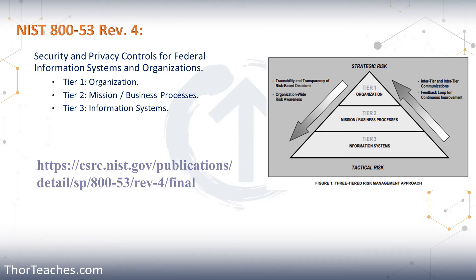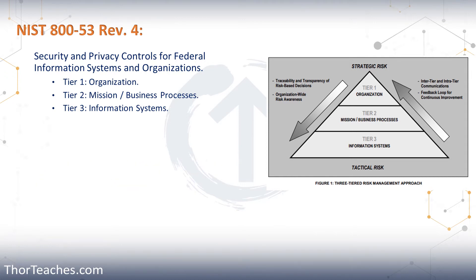So download them now. The full length of the document can be a little daunting — it is 462 pages — but the important parts are less than a hundred. And of those, you really just need the highlights, at least for this certification.